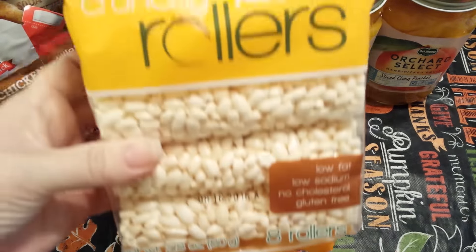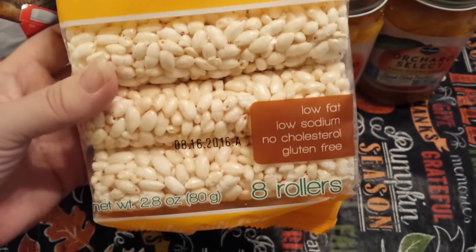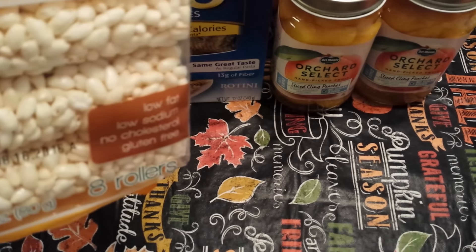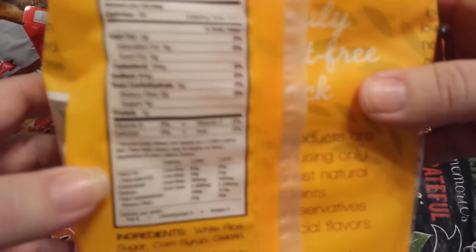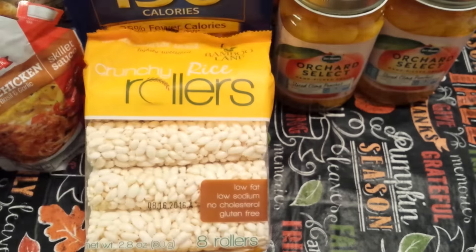This is also a repurchase — the Crunchy Rice Rollers by Bamboo Lane. There are eight rollers in a 2.8 ounce package. I really like these; they're a little bit sweet but not too much. It's four grams of sugar. Those are a repurchase.